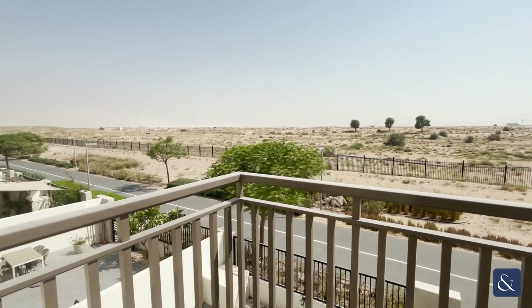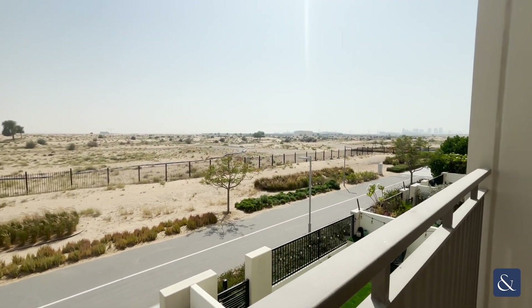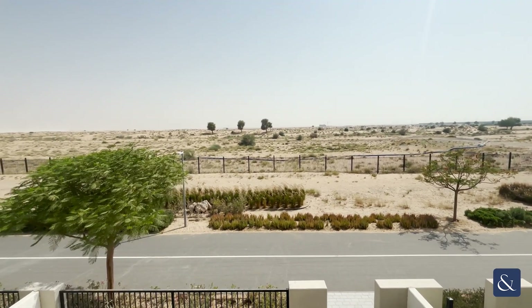This unit is single row and overlooks a desert. If you're interested in viewing this property, guys, get in touch with myself — 0585200864. Thank you.